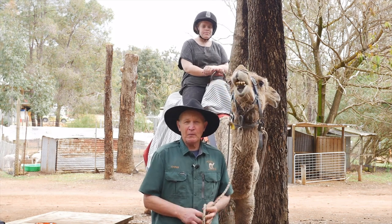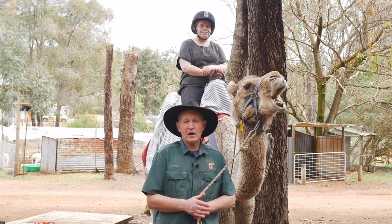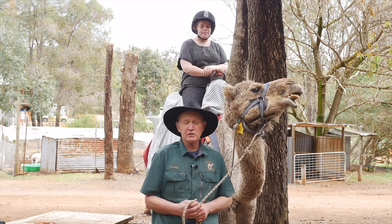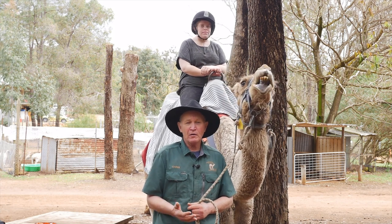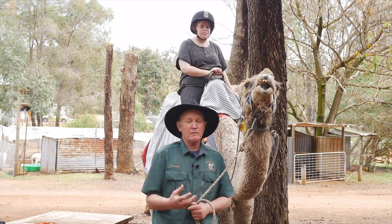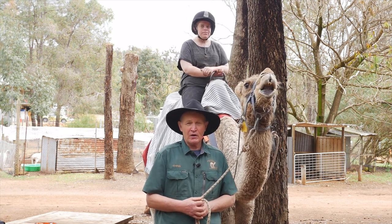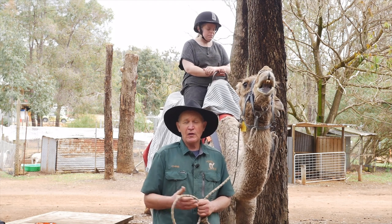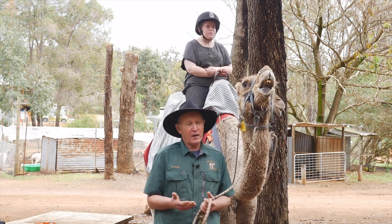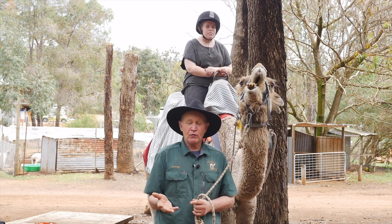When you come to Kalamunda Camel Farm, the experience is based around what your interests are. You can come and pat the camels, you can see the farm animals, you can go bush walking or mountain bike riding — but what we'd really like you to do is come and try one of our camel rides. There's a great area to take you out and expose you to our environment, and the tour includes information about our history, our location, the flowers, the flora and the fauna.